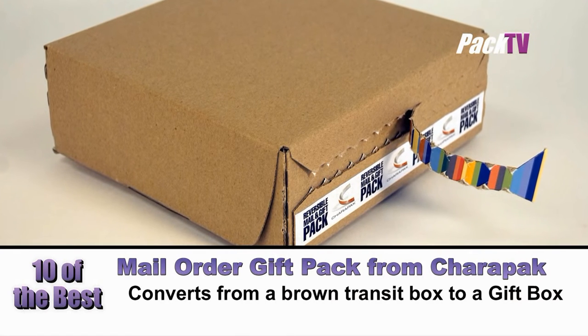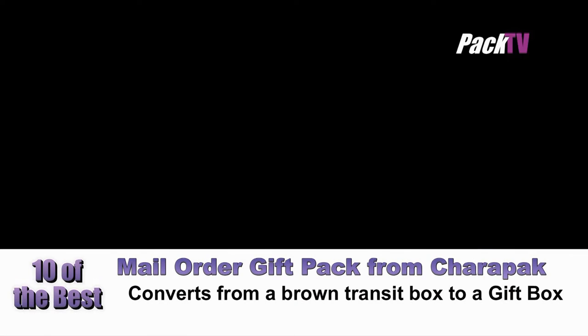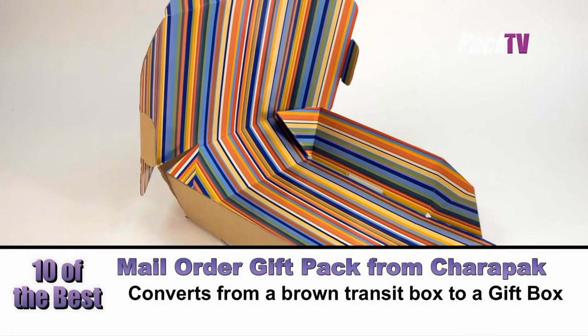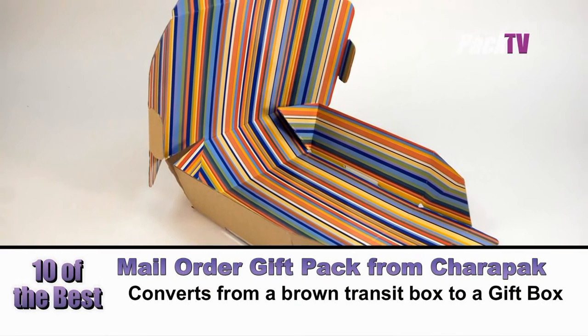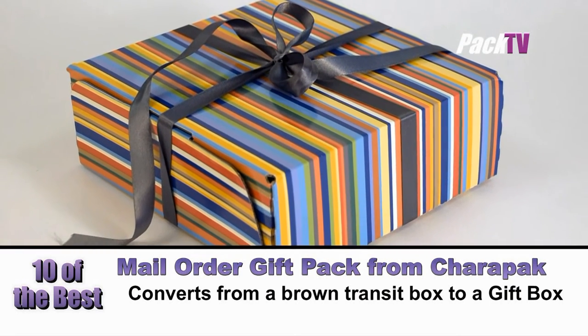CharaPak has extended its range of solutions for the mail order and internet retailing sector, with an innovative transit pack which can be transformed into a gift pack after delivery. The new there-and-back gift pack enables consumers to return unwanted items easily, safely and in their original condition.